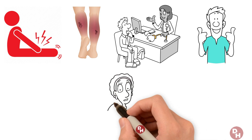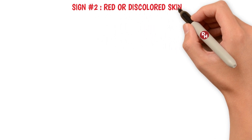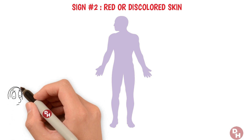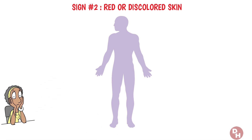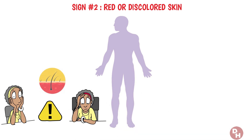While swelling catches your eye, there's a more subtle sign that's easily overlooked. Sign number two: red or discolored skin. Have you ever noticed a sudden change in your skin color, turning to shades of red, blue, or even purple? This isn't just a curious skin anomaly — it could be signaling something much more serious beneath the surface. A sudden patch of discolored skin, especially if it appears without any clear cause, can indeed be a calling card of a blood clot.